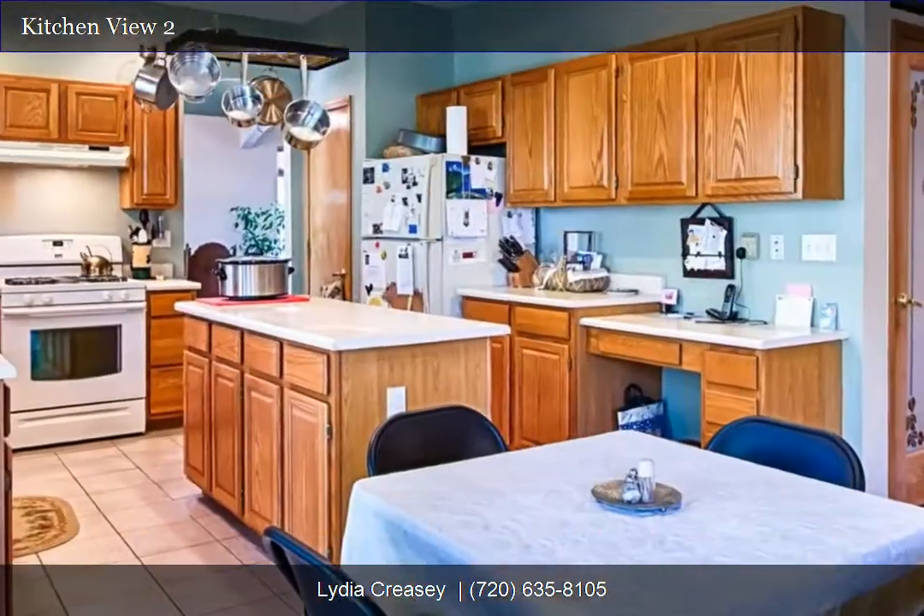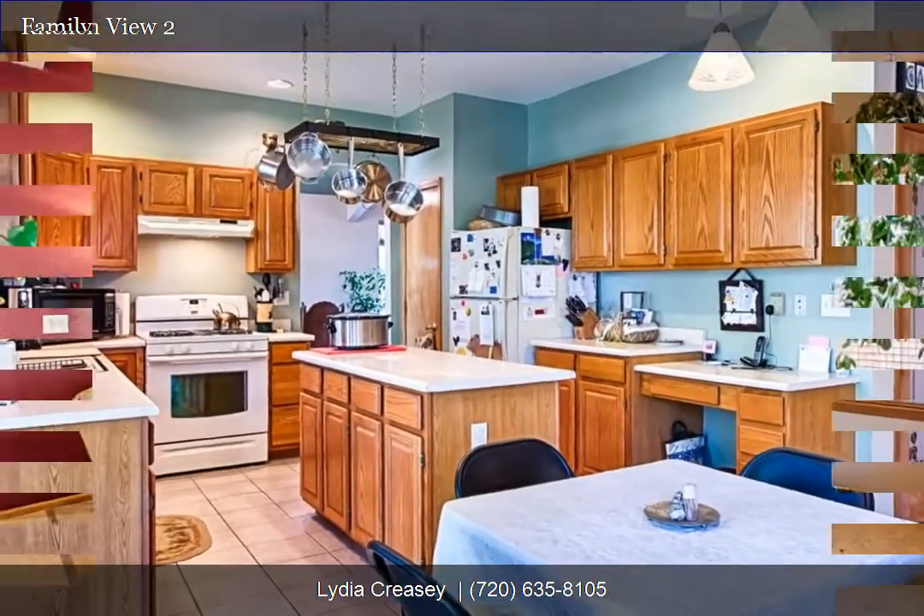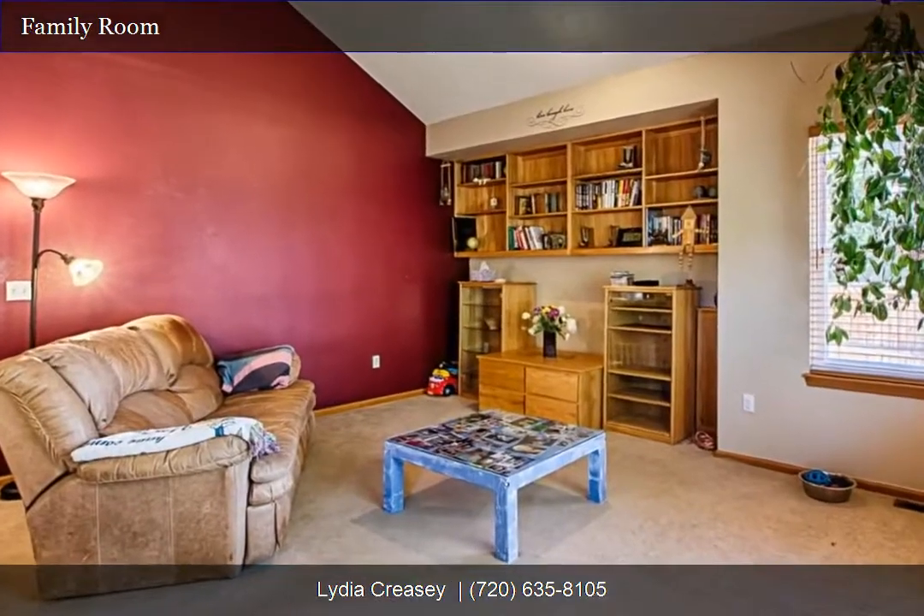This home has an open floor plan and is filled with light, featuring a spacious kitchen with tons of storage and a large island.